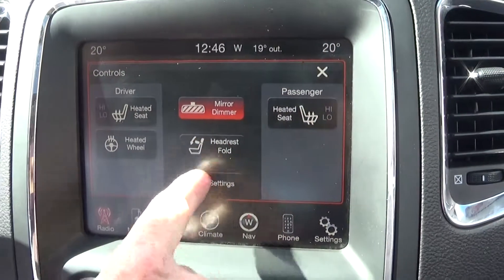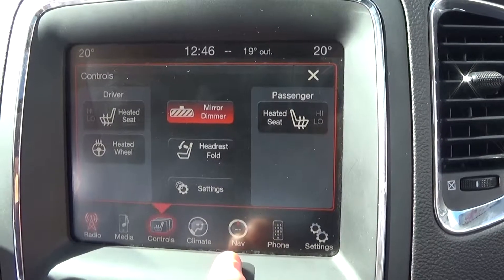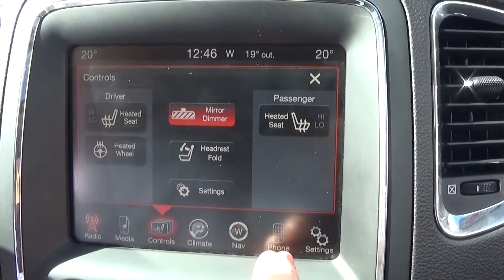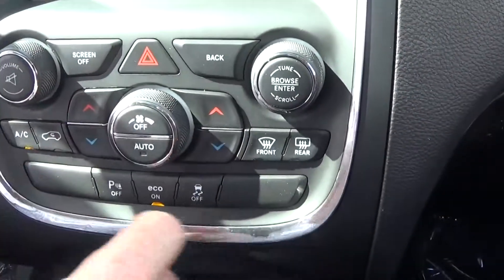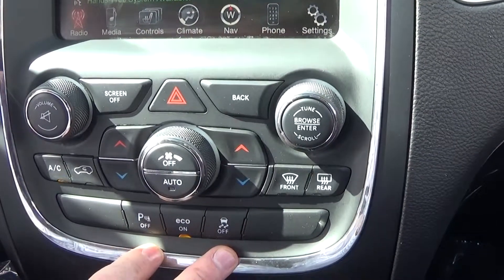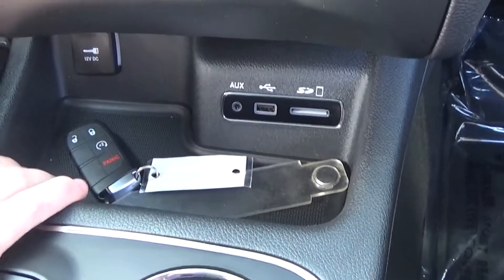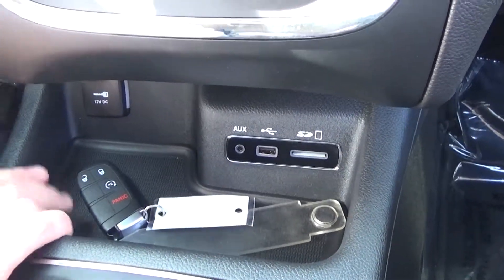And you can also put down the third row headrests so they're out of your way. Equipped with navigation. And you can hook up your phone and seven different devices. And here are all your dual climate control and your ParkSense and your anti-spin. All your connectivity in case you had an iPod or an iPad or an MP3 player to connect up into the stereo.